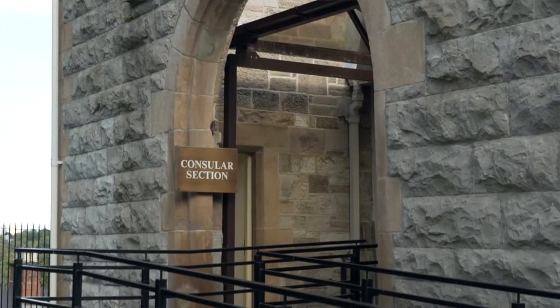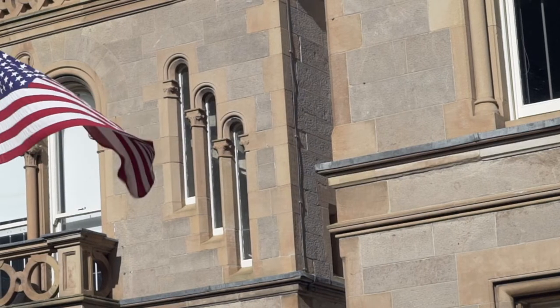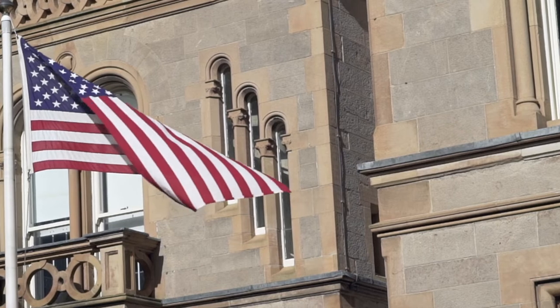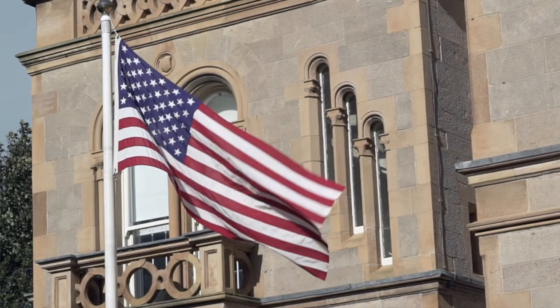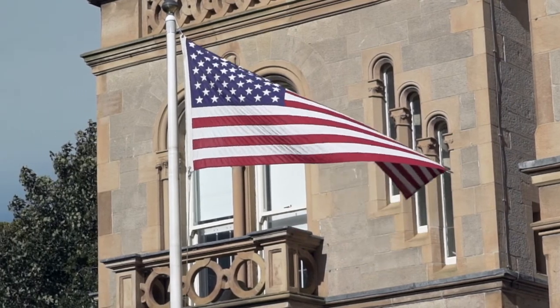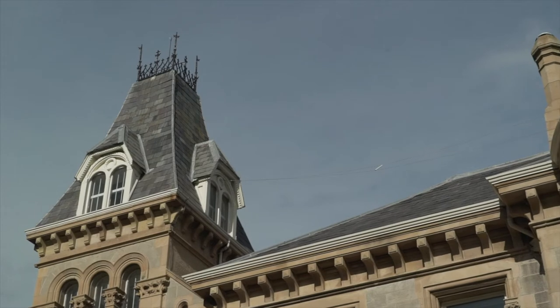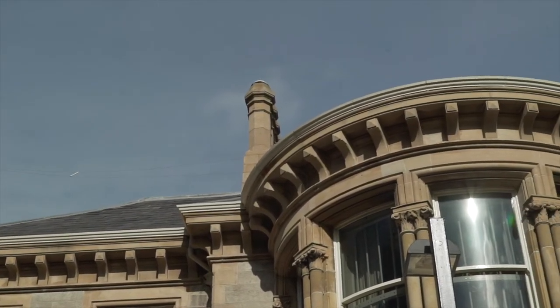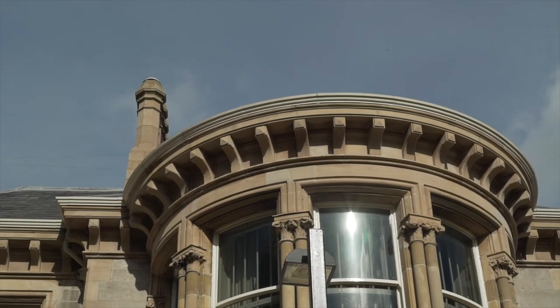This building was originally built for Samuel Barber, who was a prominent linen thread manufacturer, and it was built in the mid-19th century. A funny story worth noting is that the reason why Belfast became such a globally prominent manufacturer of linen is the American Civil War, which saw cotton exports from the United States collapse. And out of that came successful magnates like Mr. Barber, and out of that came this beautiful house, designed and built by architect William Barr.